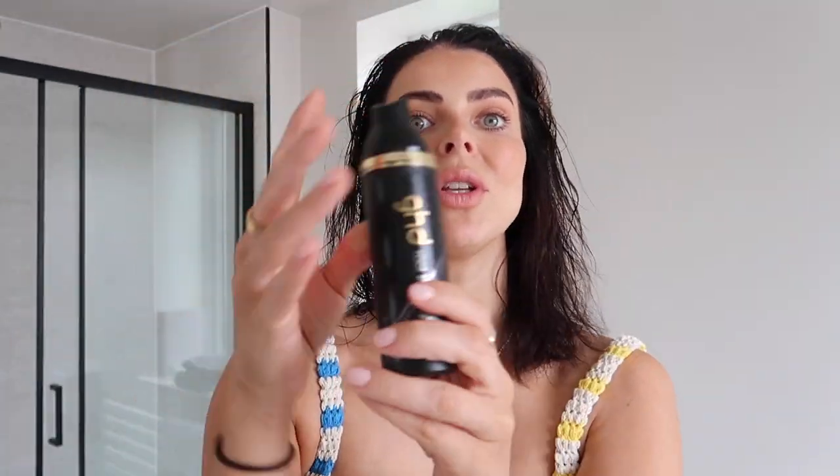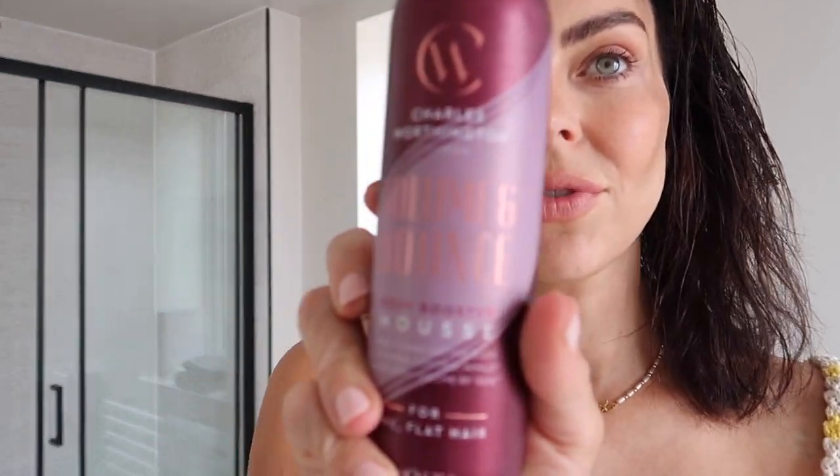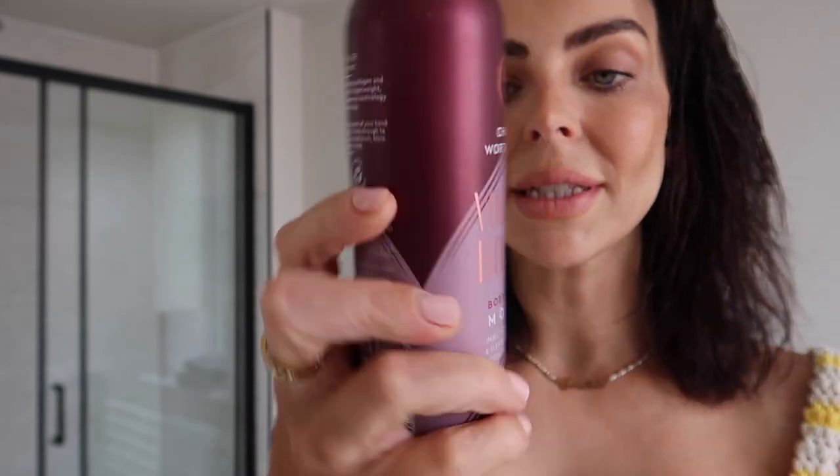My hair is towel-dry damp. I'm trying to get as much volume as possible at the moment — a bouncy, flicky kind of 90s vibe. I've been using this root spray, it's the GHD one, so I put that all over my hair. I did actually put some heat protectant on when I got out of the shower as well, and then I also use this volume and bounce mousse from Charles Worthington.